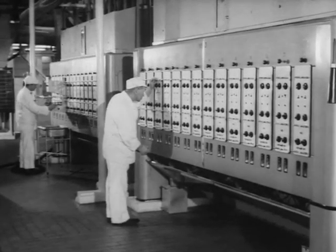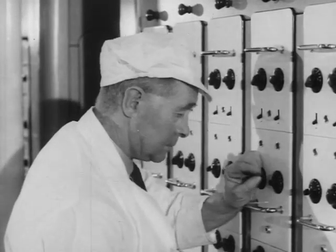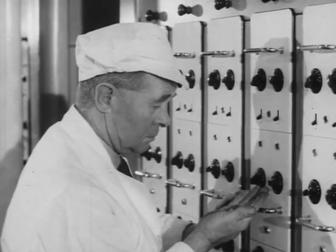Electronics comes into the picture. They use it to examine the products and to throw out any unwanted bits. It's a much sterner judge than any human could be.